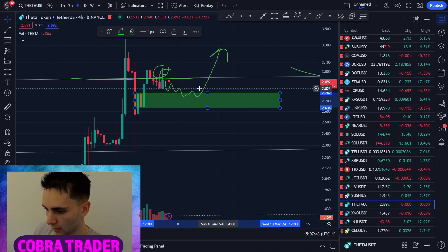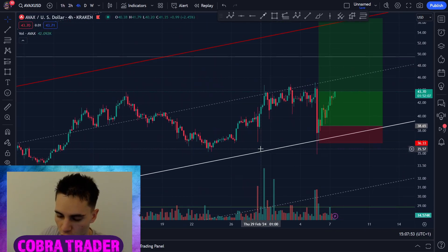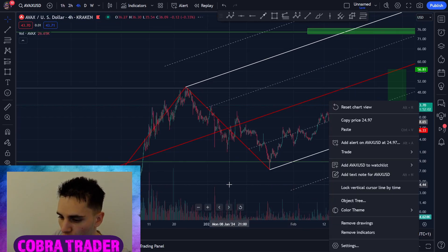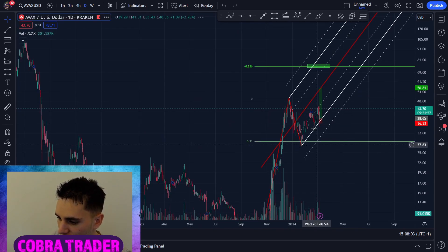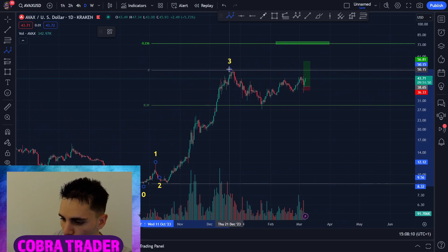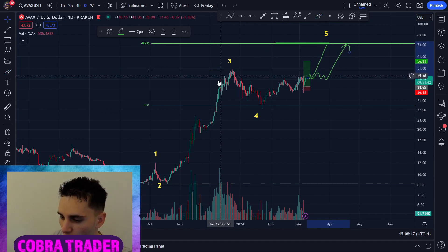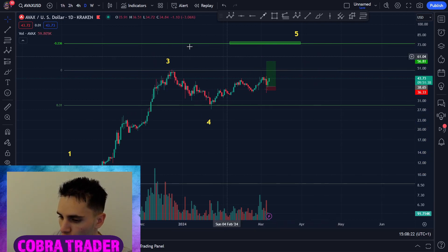Right now I also really like the AVAX chart — this is another trade we're long in right now. If you want to join the VIP group, just click the link down below. We entered long here on AVAX and we still have this pitchfork to reach on the 4-hour time frame. On the daily time frame, we're right now making the fifth wave on AVAX — we have waves 1, 2, 3, 4, and right now the fifth wave is starting. I'm hoping it takes off very, very soon. AVAX should take off sooner or later.